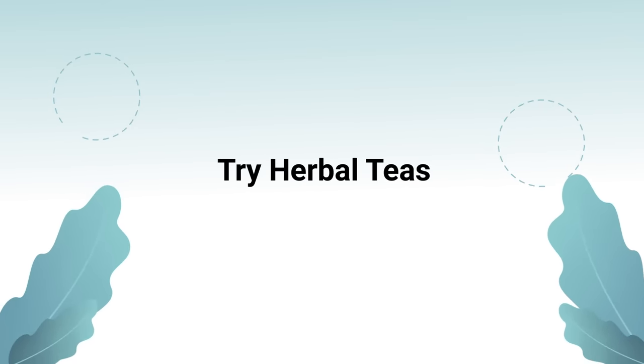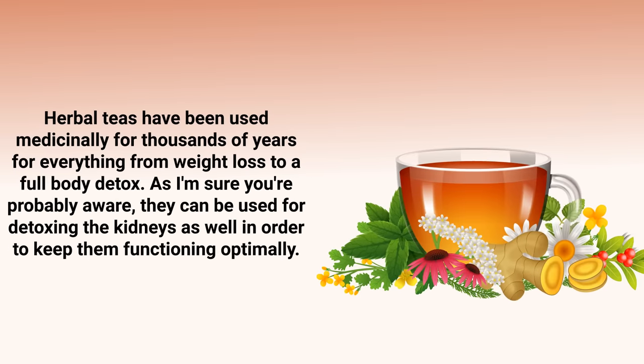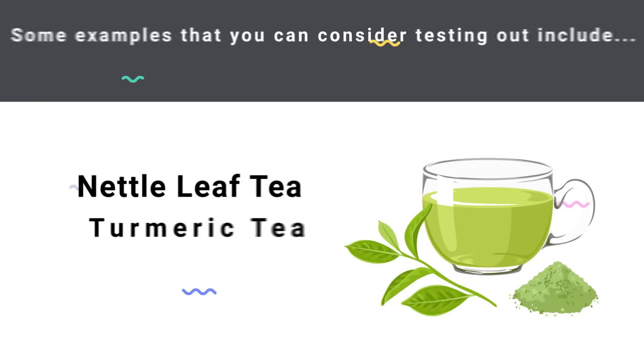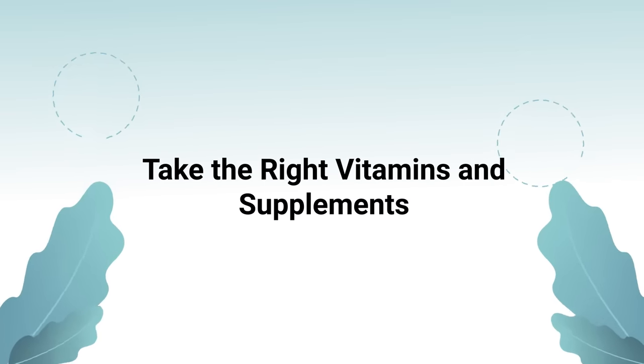Another great way to cleanse your kidneys is to try herbal teas. Herbal teas have been used medicinally for thousands of years, from weight loss to full body detox, and they can be used for detoxing the kidneys as well. They are often loaded with antioxidants, providing anti-inflammatory and cleansing benefits. Studies found they can even reduce the risk of developing kidney stones. Examples include nettle leaf tea, turmeric tea, and dandelion tea.